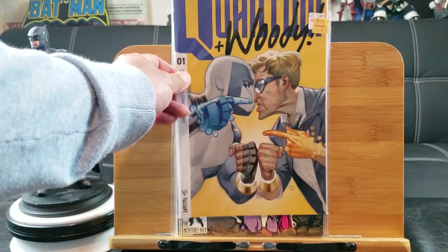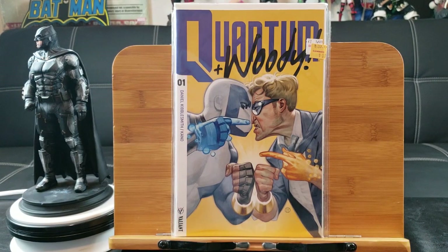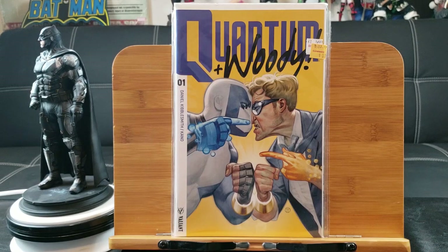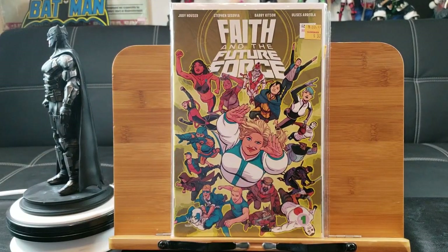I want to see that horse too. Here's Quantum and Woody number one — big shout out to Valiant Comics, an underrated publishing company. And here's Faith and the Future Force, number one.